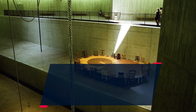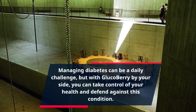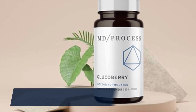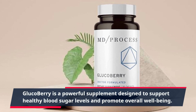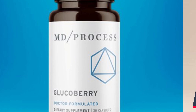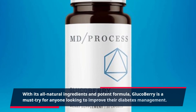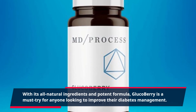Managing diabetes can be a daily challenge, but with GlucoBerry by your side, you can take control of your health and defend against this condition. GlucoBerry is a powerful supplement designed to support healthy blood sugar levels and promote overall well-being. With its all-natural ingredients and potent formula, GlucoBerry is a must-try for anyone looking to improve their diabetes management.